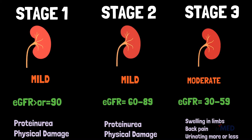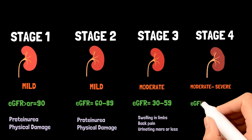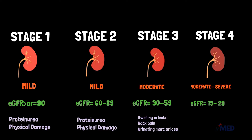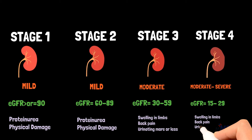Stage 4 CKD means you have an EGFR value between 15 and 29. This means your kidneys are moderately or severely damaged and are not working as they should. Stage 4 kidney disease should be taken very seriously as it is the last stage before kidney failure. At stage 4, many people have symptoms such as swelling in your limbs, back pain, and urinating more or less than normal. You will likely also have health complications as waste builds up in your body and your kidneys are not working well.